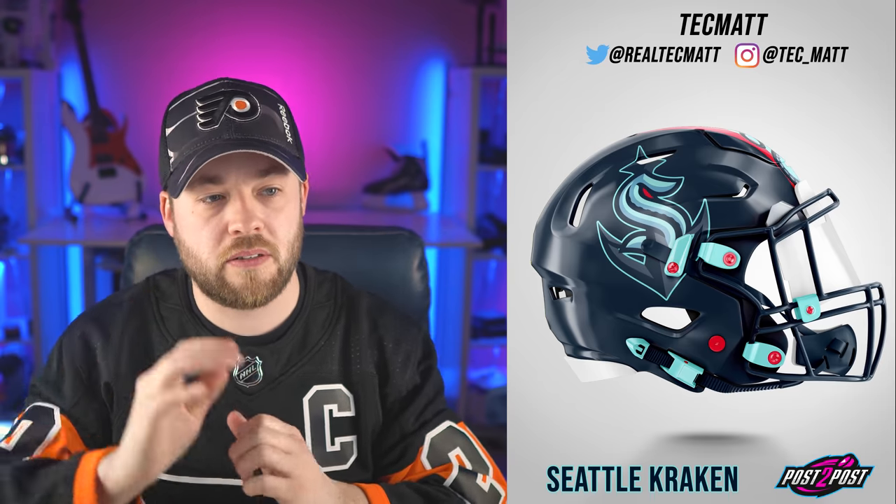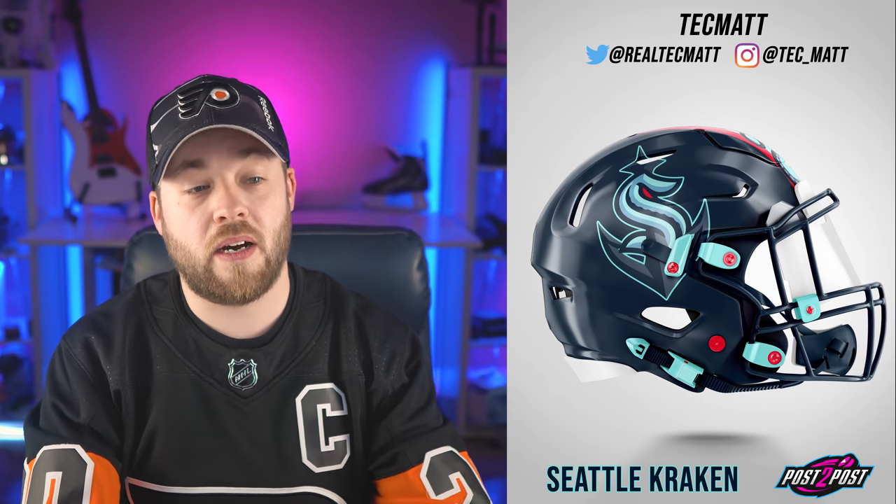Wow, Seattle. This is so good — look what he's done. The alternate logo, which is the anchor but also the space needle at the same time. And then you've got the actual primary Seattle Kraken logo intertwined around there. That is phenomenal. And the straps in that teal color with a bit of red in the eye. This is an amazing helmet. I love this one — this one is so good.